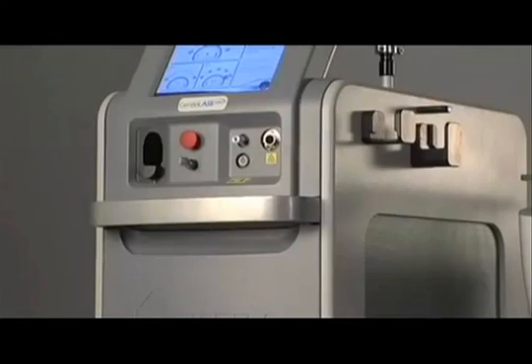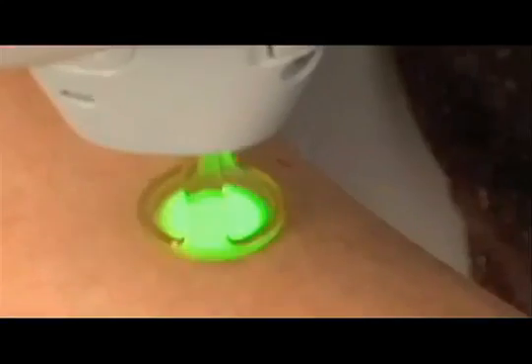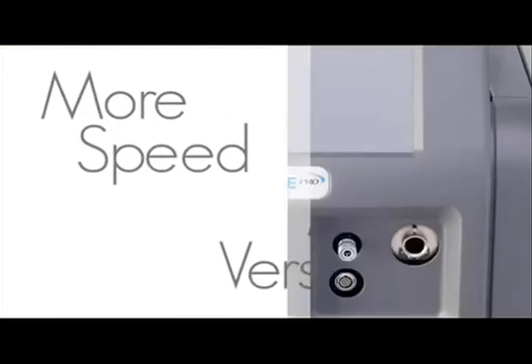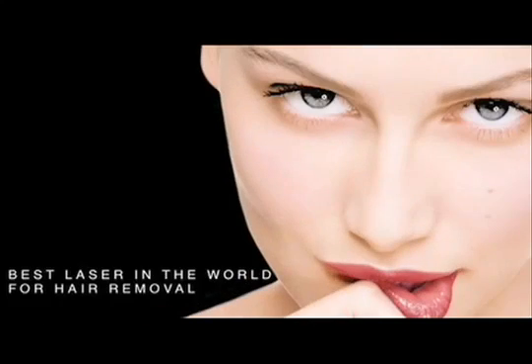Now you have the choice on how to go cool — Candela's patented DCD, or traditional air cooling technologies. More speed. More versatility. More of what really matters. As the demand for cosmetic procedures continues to grow at an unprecedented rate, having the best laser in the world for hair removal on all skin types is just the beginning.